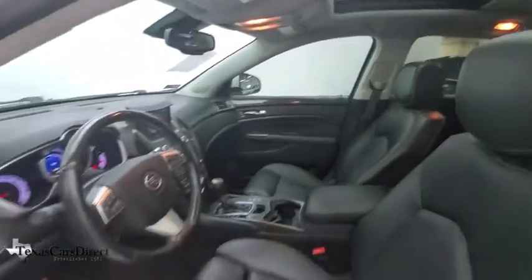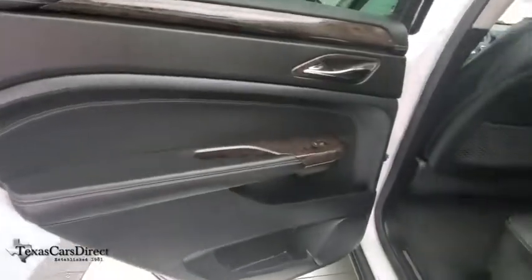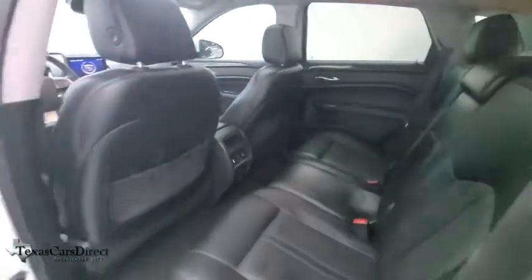Four-wheel disc brakes, center armrest, universal garage door opener, security system, fog light, rear window defroster, compass, heated steering wheel, electronic stability control. This isn't just a vehicle, it's an experience. So stop in for a test drive today.